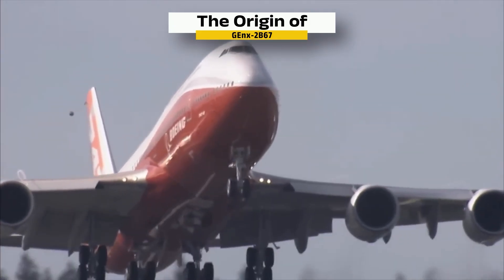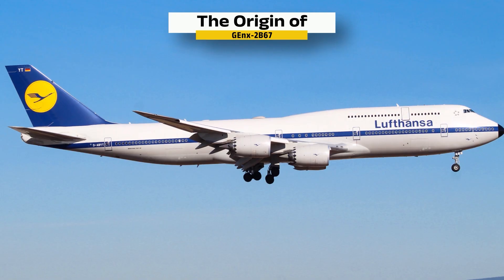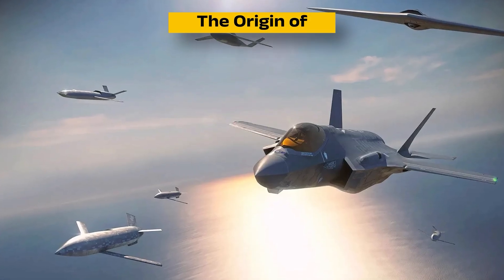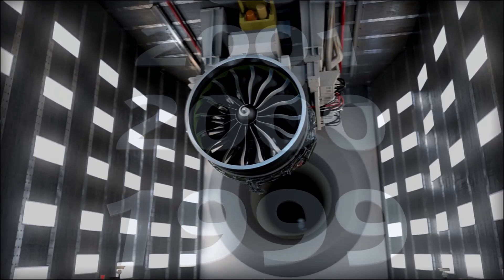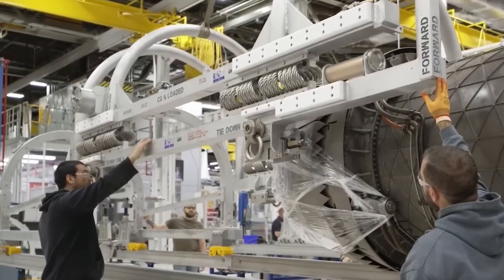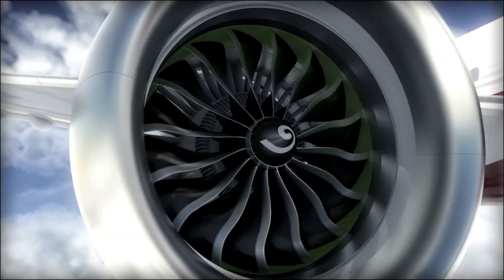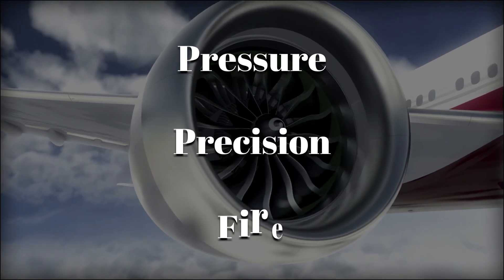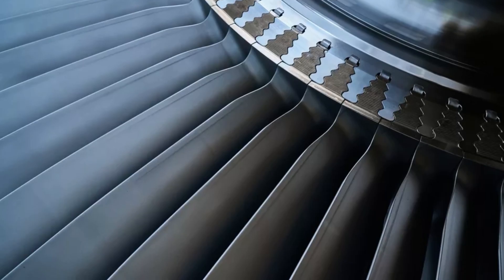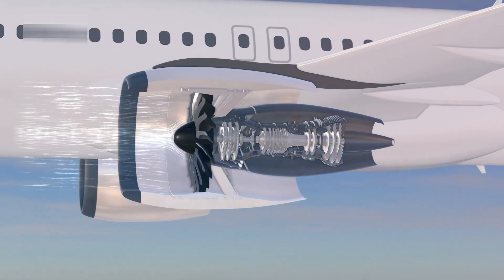Today, the GEnX powers every 747-8i in the sky, including cargo planes, passenger jets, and even the next generation of Air Force One. This engine doesn't just power a plane — it carries decades of innovation, material science, and human precision. The GEnX is more than an engine; it is a living system of pressure, precision, and fire.